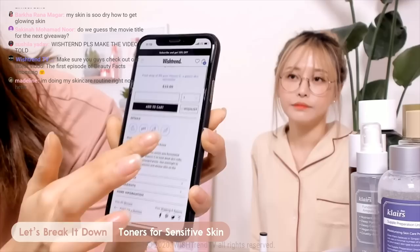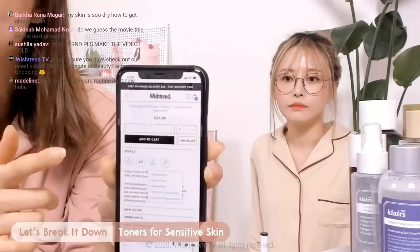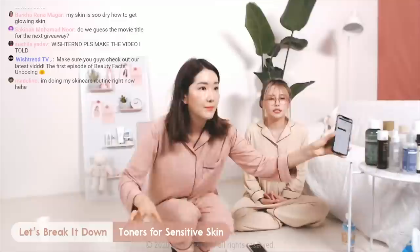For example, if you see the Klairs Vitamin Drop, you go to the product page and it shows you it's vegan friendly, it shows you the pH level, and it shows you what it's free of. I really love that after the renewal of the site — I think this is so helpful to see it all in one page.